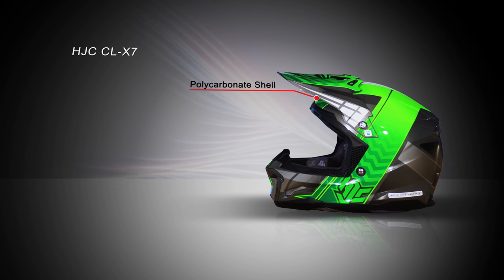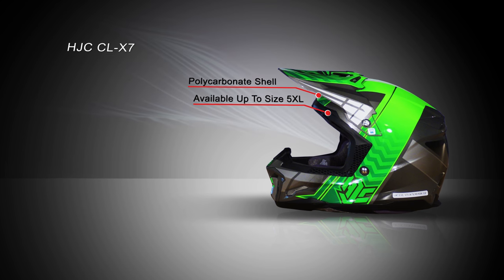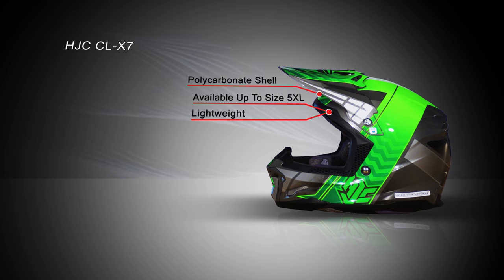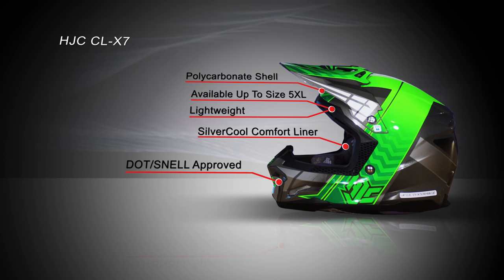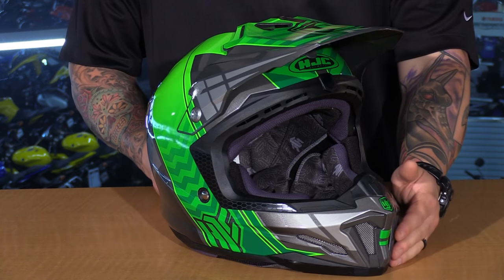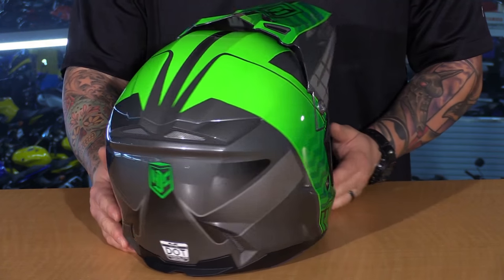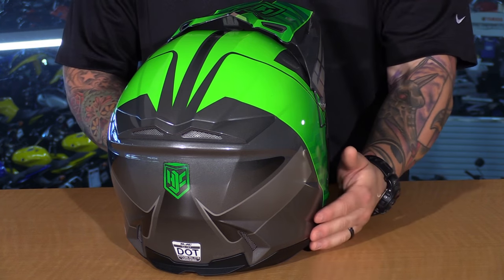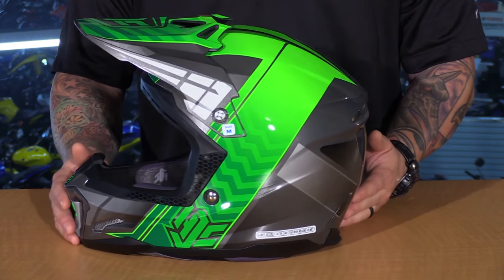Then we have the HJC CLX7 — another great option from HJC. It looks really aggressive, similar to the higher-end ARPHA series models. You'll have a nice ventilation system, and I think the liner is one of the best out of all the helmets on the table, which is a big advantage especially at the price of about $140. It comes in multiple colors, so there's something for everyone or to match your existing gear. It's also DOT and Snell rated, which is a slightly higher safety standard than the ECE rating on some of the others.